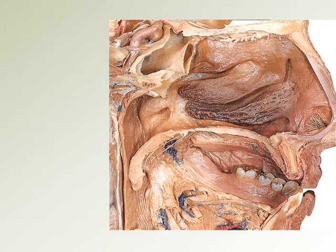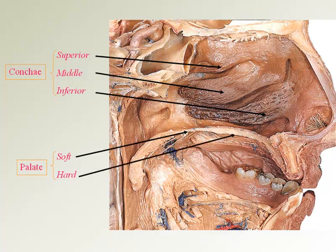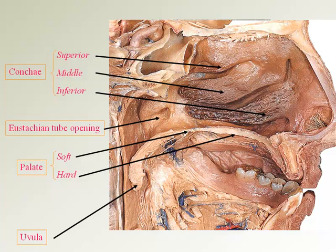When viewing a cadaver, we can see the three nasal concha: superior, middle, and inferior. The palate is made of two parts: the soft palate and the hard palate. We can also see the uvula, the punching bag that hangs at the back of your throat. The eustachian tube opening is in the nasopharynx, which leads to the inside of the middle ear just behind the eardrum. We can even see bunches of olfactory nerve endings used for smell.